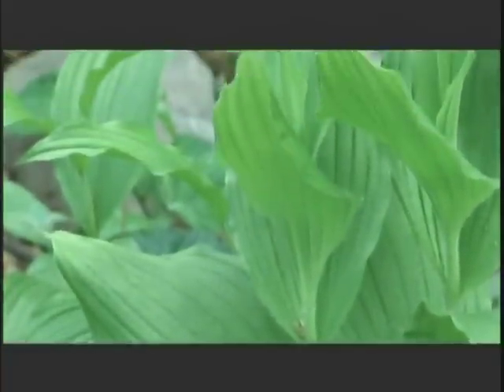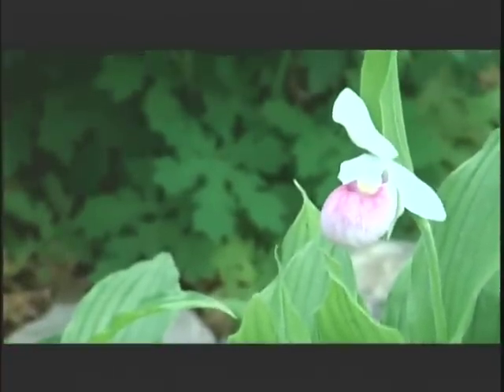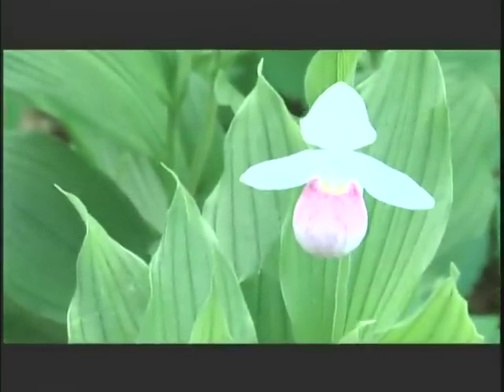One other species of lady slipper is making its Kentucky comeback. Not found in Kentucky since the 1800s, the showy lady slipper has been reintroduced into Mammoth Cave National Park. It really is the queen of the lady slipper orchids.